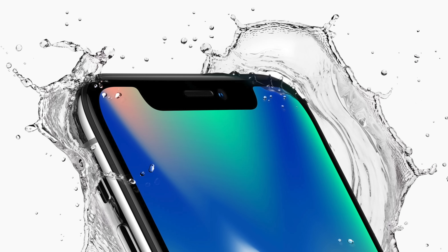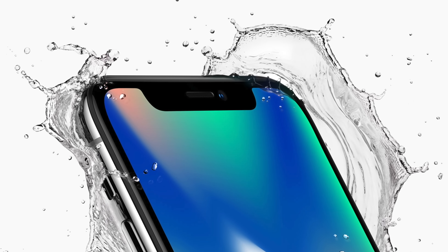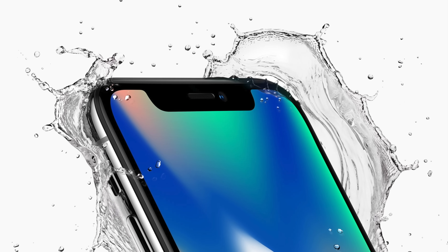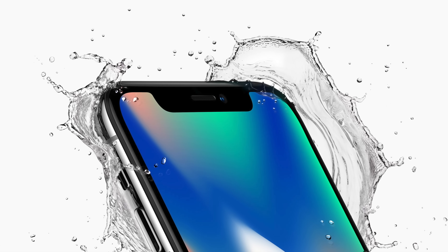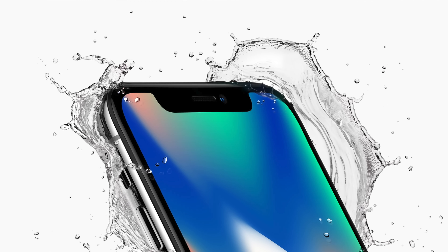Water resistance is said to be getting a significant upgrade as well. Right now the 2018 iPhones like the XS and XS Max are rated up to two meters of water for 30 minutes, or around one meter. Bloomberg says that in 2019 that's going up significantly. How big this change is going to be, we don't exactly know, but they make it sound like it's going to be a pretty big deal.